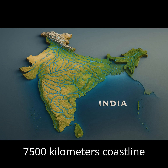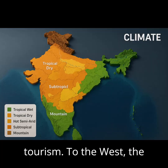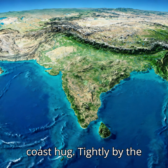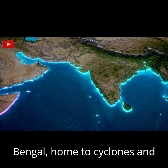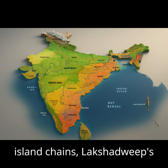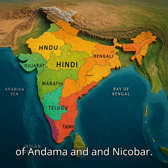India's 7,500 kilometer coastline anchors trade, monsoons, and tourism. To the west, the narrow Konkan and Malabar coasts, hugged tightly by the Western Ghats. To the east, broad deltas along the Bay of Bengal, home to cyclones and megaports. Far beyond lie the island chains — Lakshadweep's corals and the volcanic arc of Andaman and Nicobar.